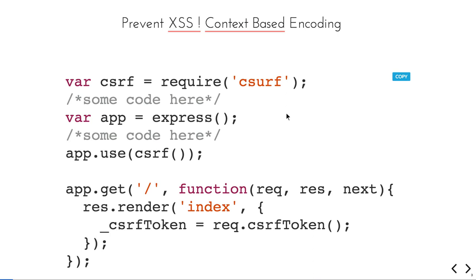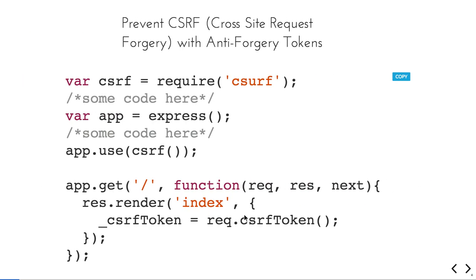Let's talk one by one. First, XSS attack or cross-site scripting attack. For each and every form or template, we can send one CSRF token for the application. This is the module you need to use — just npm install csurf and register it in your middleware with app.use. If you are rendering a template from the routes, you need to return the CSRF token there, and when a request is coming from the form, you can check that CSRF token.